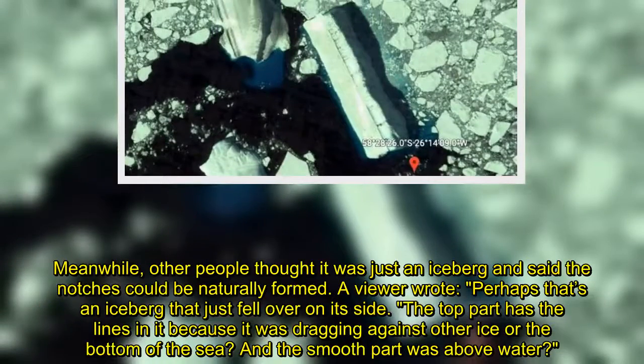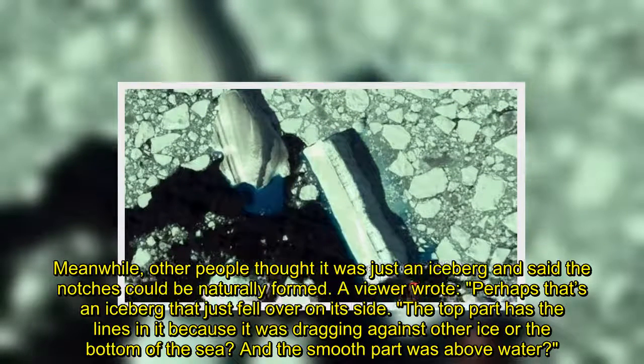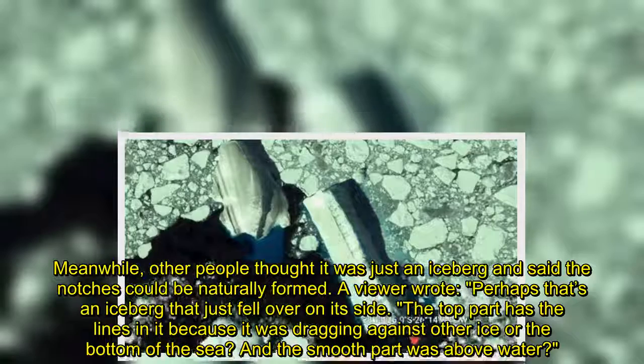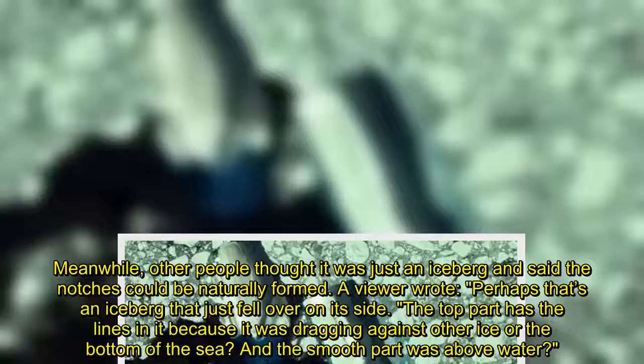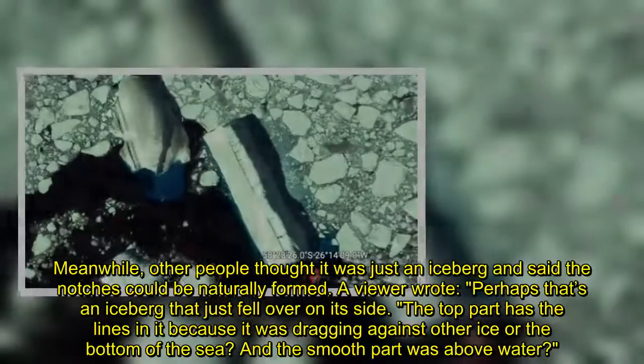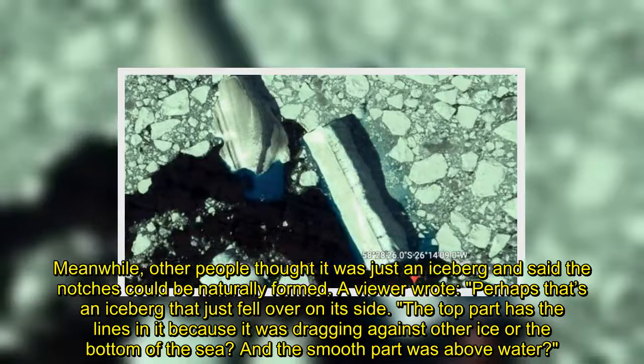Meanwhile, other people thought it was just an iceberg and said the notches could be naturally formed. A viewer wrote: "Perhaps that's an iceberg that just fell over on its side. The top part has the lines in it because it was dragging against other ice or the bottom of the sea, and the smooth part was above water."